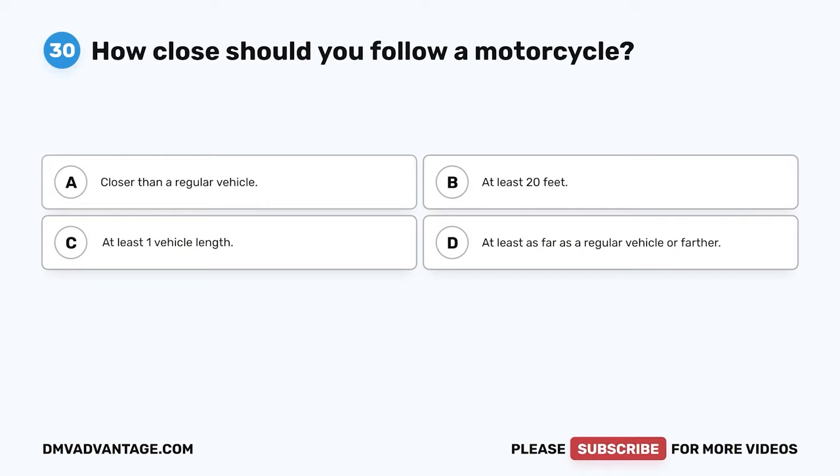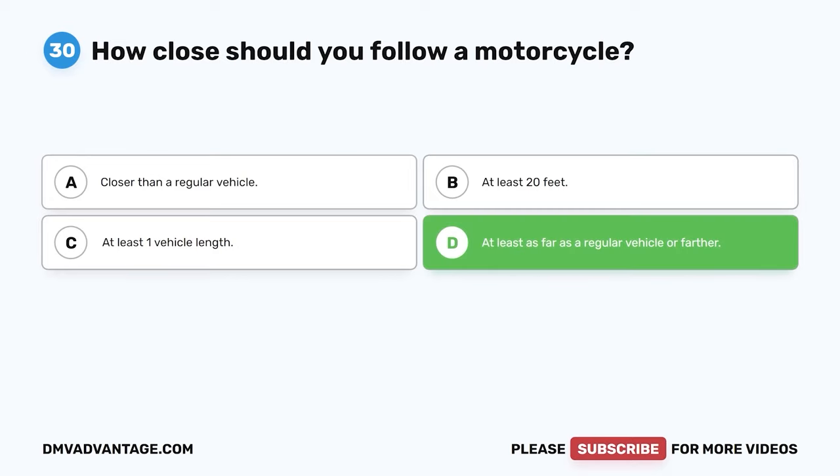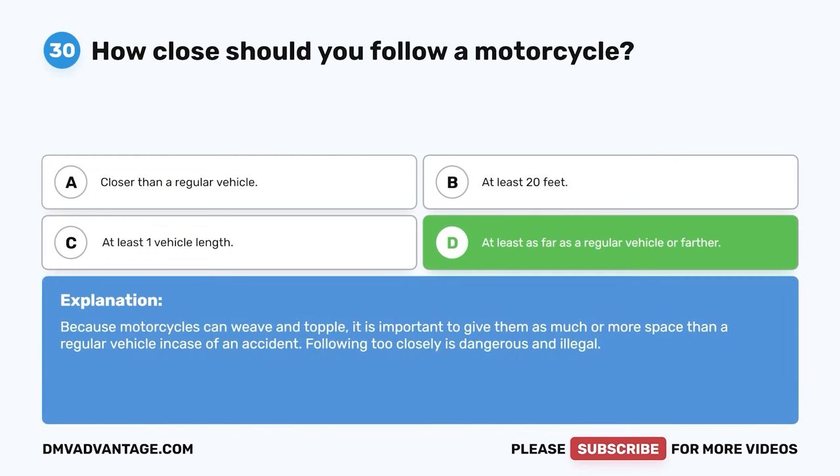Question 30. How close should you follow a motorcycle? A. Closer than a regular vehicle. B. At least 20 feet. C. At least one vehicle length. D. At least as far as a regular vehicle or farther. The correct answer is D. At least as far as a regular vehicle or farther. Because motorcycles can weave and topple, it is important to give them as much or more space than a regular vehicle in case of an accident. Following too closely is dangerous and illegal.